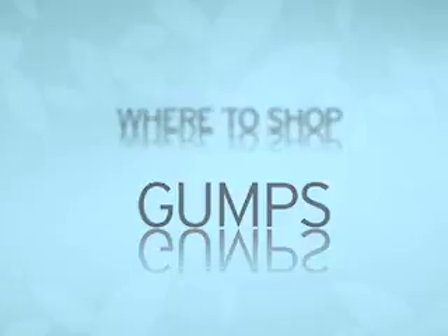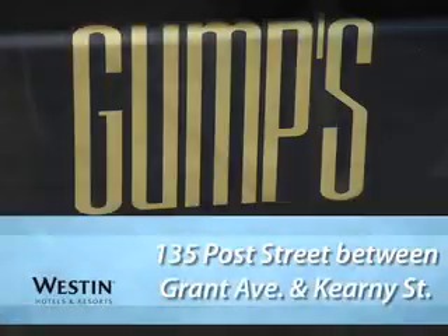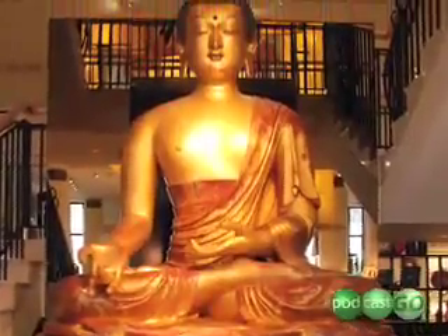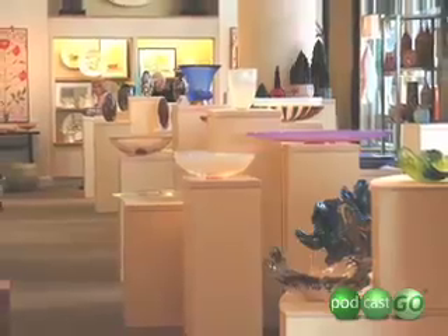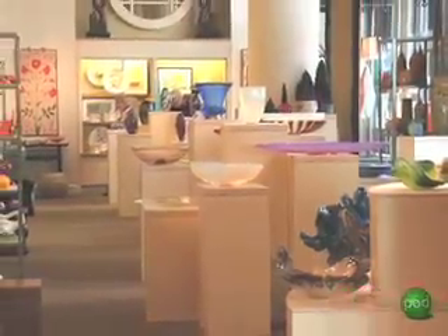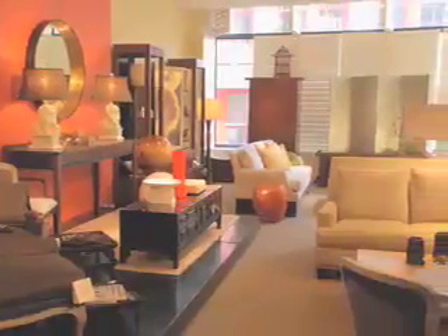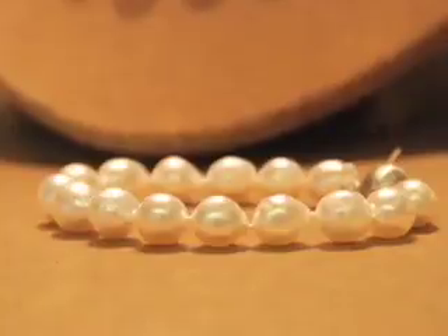Gumps: It's a San Francisco institution, dating back to the 19th century, and it's a strikingly luxurious one. The airy store exudes a museum-like air, with its large decorative vases, sumptuous housewares, and a gobsmacking Tahitian pearl display.